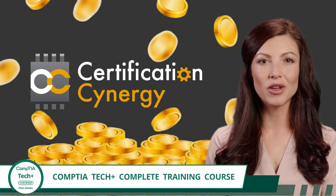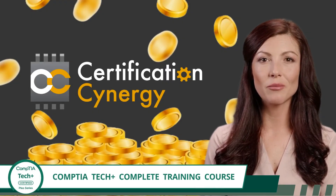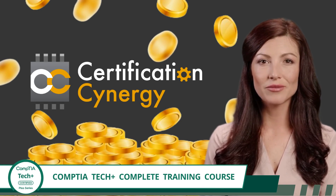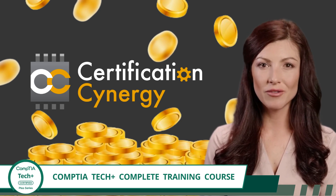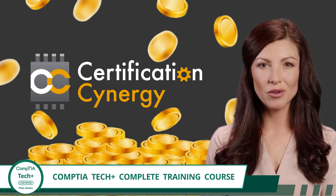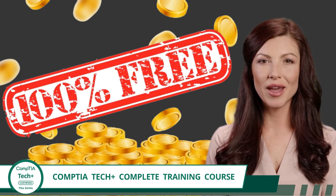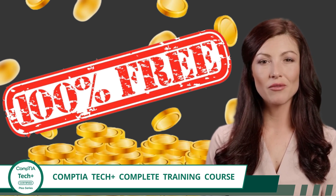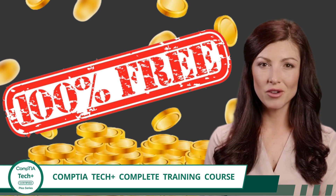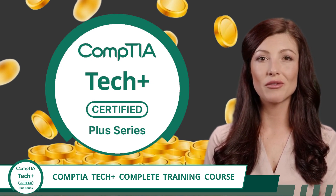You might not know it yet, but by clicking on this video, you've just hit the jackpot when it comes to IT training. This course is by far the most complete, beginner-friendly IT training course available. And here's the best part — it's absolutely free. No subscriptions and no hidden costs. Just pure, focused training designed to prepare you for the CompTIA Tech Plus certification exam.